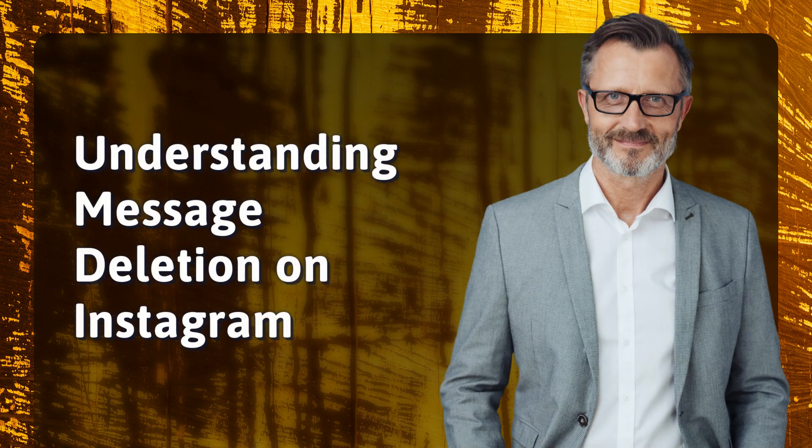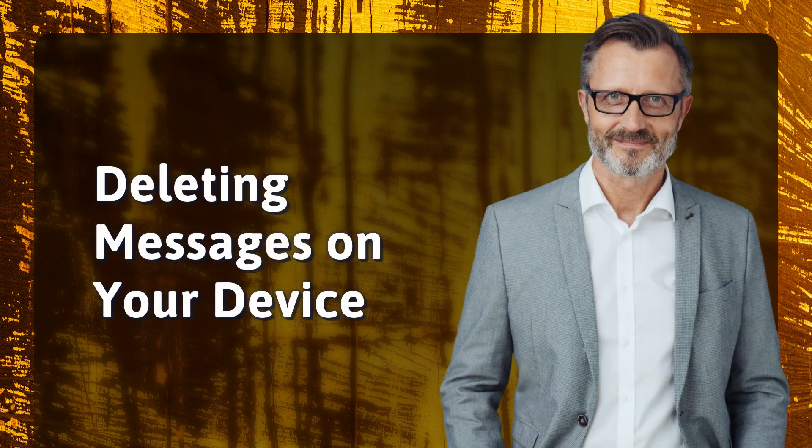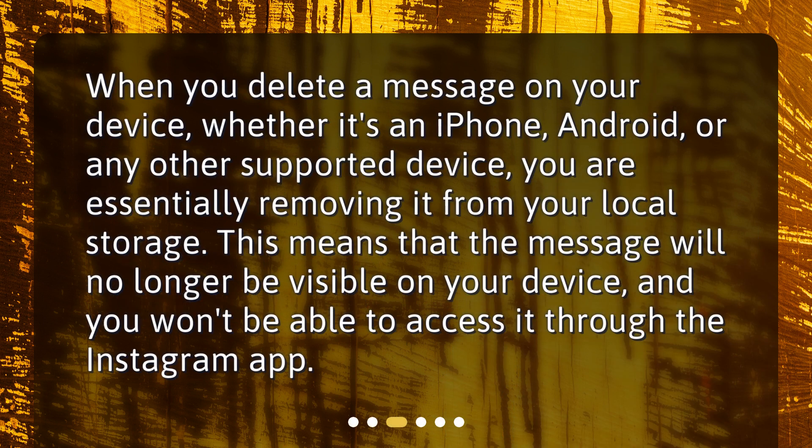Instagram offers a feature that allows users to delete messages they have sent, whether it's a text message or a photo. However, it's important to understand that when you delete a message, the process is not entirely within your control. When you delete a message on your device, whether it's an iPhone, Android, or any other supported device, you are essentially removing it from your local storage. This means that the message will no longer be visible on your device, and you won't be able to access it through the Instagram app.